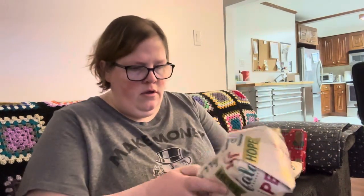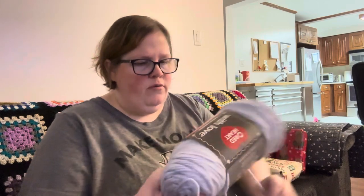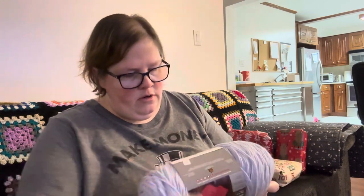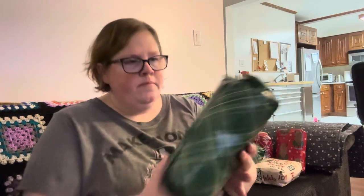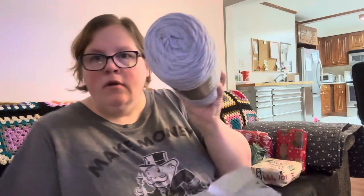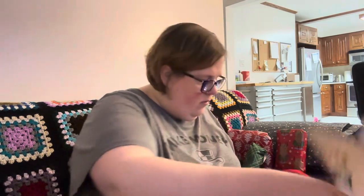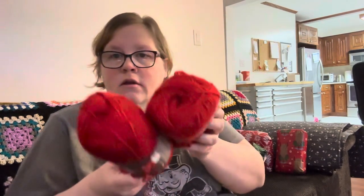This one was split open, but it's okay. What's in there? It is Red Heart with Love — oh I like that, I love With Love, it's actually a nice one. And it says Oxford. I got the same one — so two balls of that. And then two balls of Red Heart Soft, just two in a really red color. So that's cool.